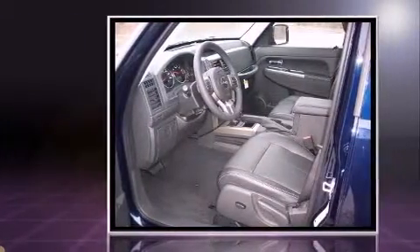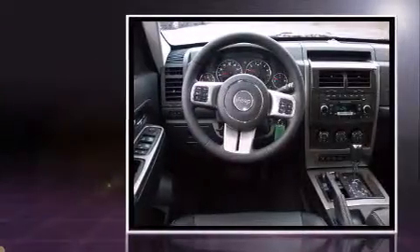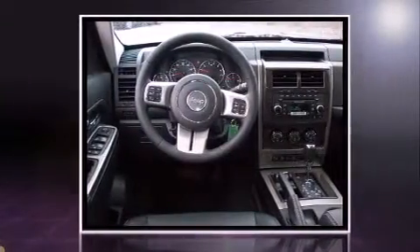Top features include front bucket seats, leather upholstery, front fog lights, heated door mirrors, rear wipers, and a split-folding rear seat.